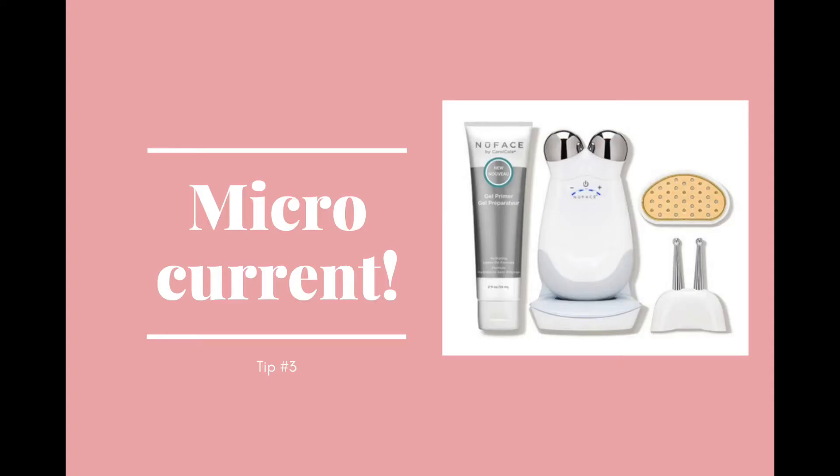Tip number three is microcurrent technology. There are a few different devices on the market — I have a NuFace here. Microcurrent devices help improve facial contour, tone, and the look of fine lines and wrinkles. You would use it every morning on areas of concern including around your eyes. Some NuFace models are sold with just large sphere attachments, but more expensive configurations come with specific attachments for the eye and lip area, and I'm going to use that to demonstrate how to help your eyes.